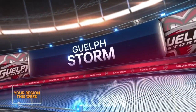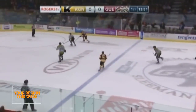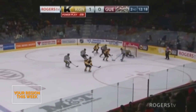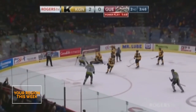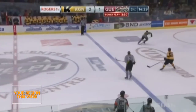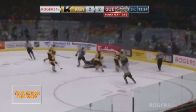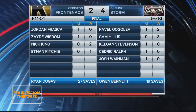The Guelph Storm had a rare Saturday night game hosting the Kingston Frontenacs. It was Kingston who got on the board first — Jordan Frasca at 6:12 of the first period, and then Zade Wisdom scores a second in the second period, Kingston up 2-0. But Keegan Stevenson makes it 2-1, and the red-hot Pavel Gogolev ties it 2-2 in the third. Cedric Ralph, who had a great game in Kitchener, makes it 3-2 for the Storm. Josh Weinman gets the insurance goal to make it 4-2 for the Storm. Cam Hillis finishes with three points in the game and seven points on the weekend. The Frontenacs' Nick King picked up two assists, but Kingston cannot pick up their second win of the season.